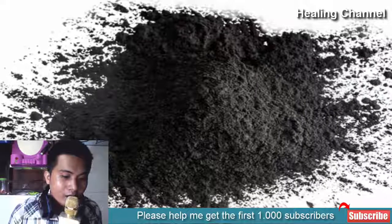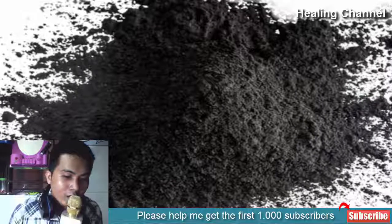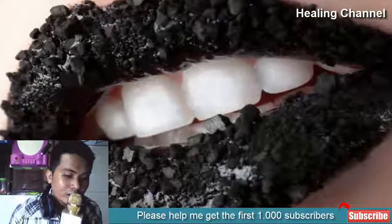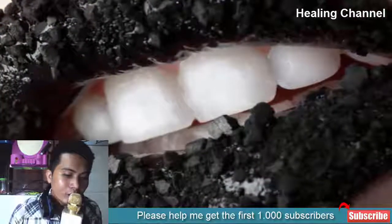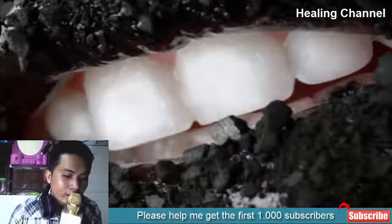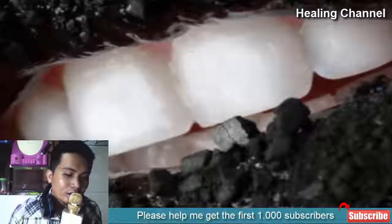Benefit 7: Promotes Kidney Function. Activated charcoal is frequently used to help with the removal of waste by the kidneys, aiding in the excretion of water-soluble waste material. It can also help avoid damage caused by the accumulation of certain waste material in the kidneys' filtration mechanisms. Urea, for example, is one such metabolite that must be removed in a timely manner, and high levels of it indicate a possible kidney problem.